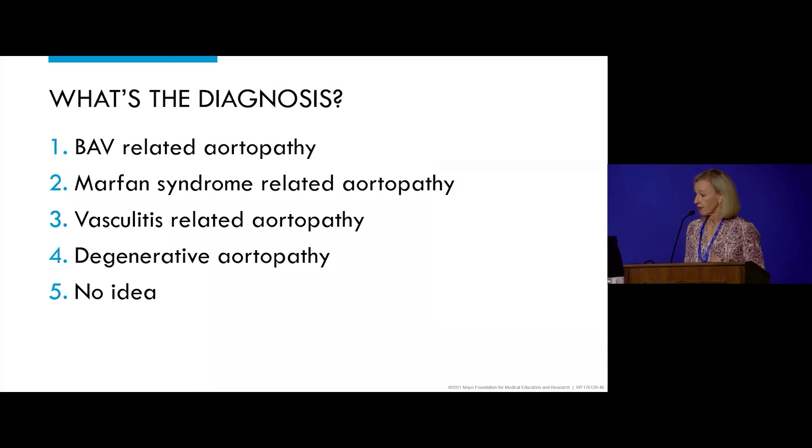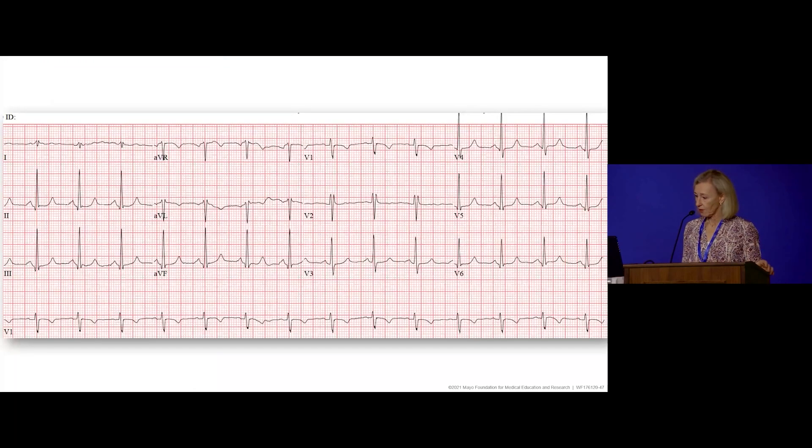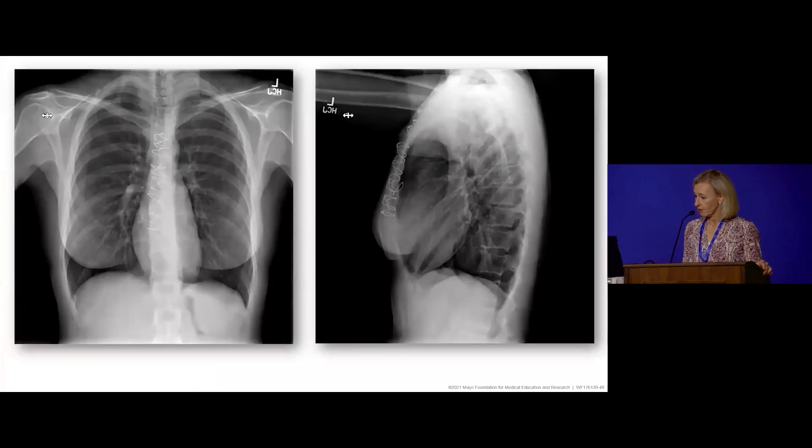Here's her electrocardiogram and chest X-ray. This is pretty typical — a very tall person, hyperexpanded lungs, and narrow pedicle. She did not have pectus, as you can see from her sternal wires.